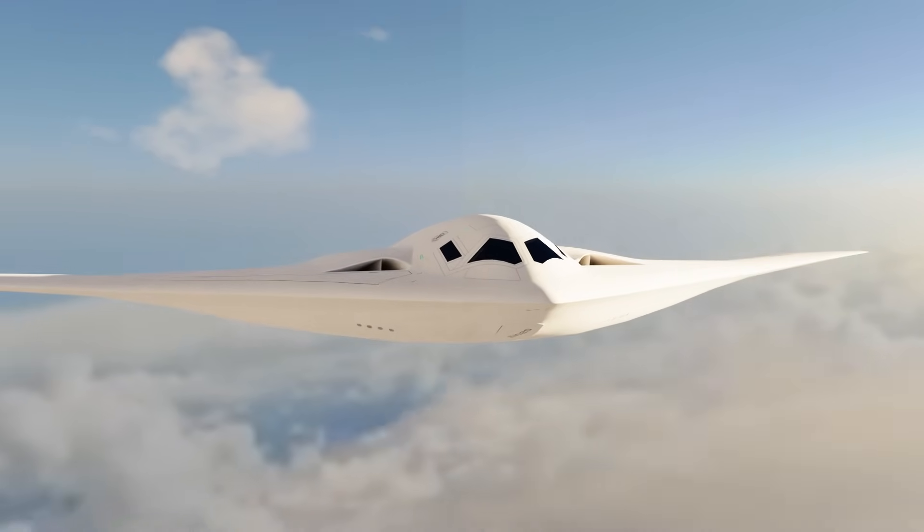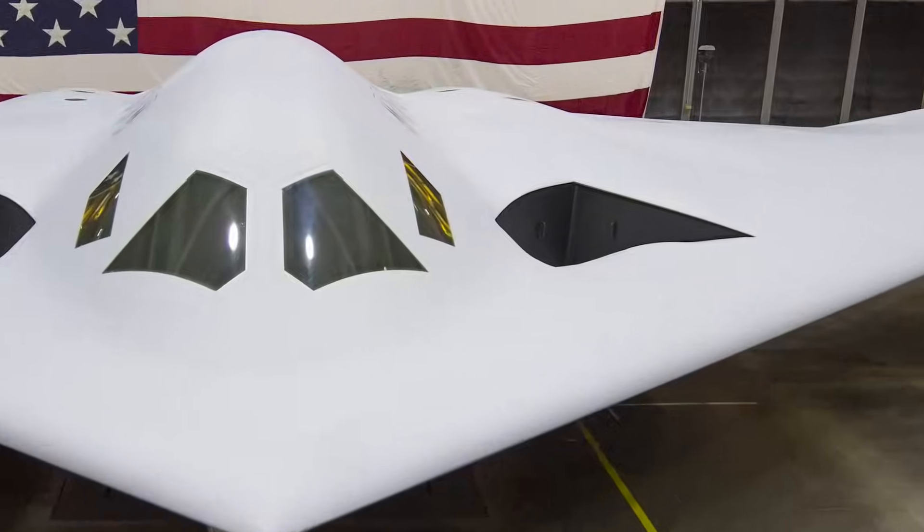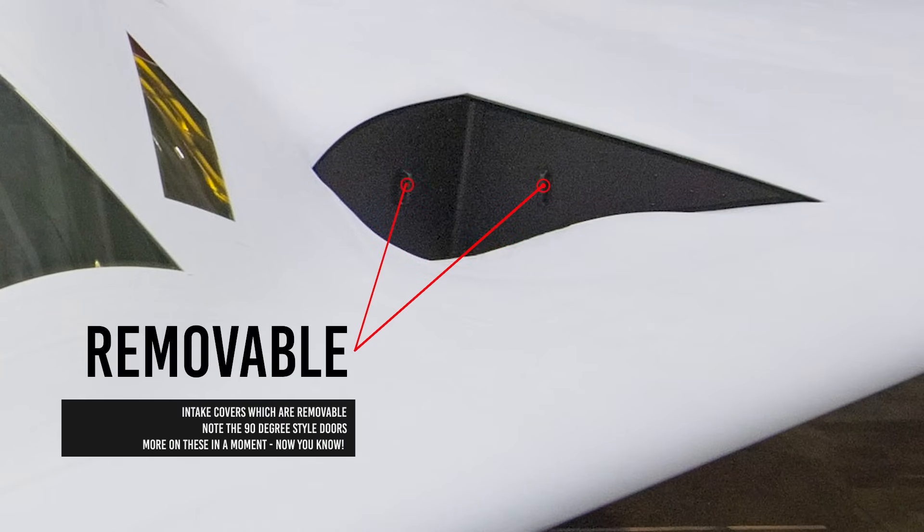Since the Raider is a dual engine bomber, each engine requires its own intake. From the photos, we can see that these intakes are very recessed and appear to be covered by removable intake covers.